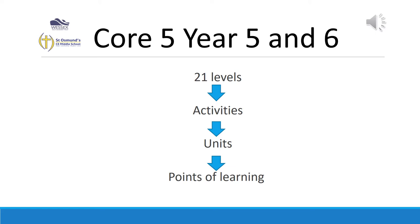The next three slides outline the structure of the programme's Core 5, which is used for Year 5 and 6 students.